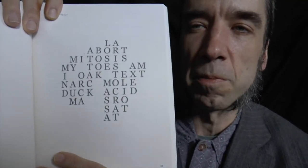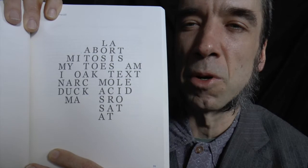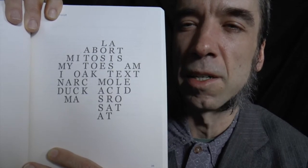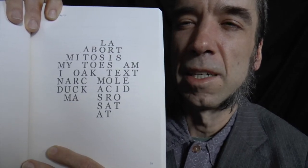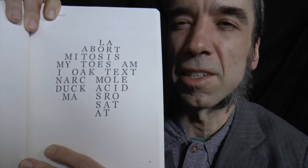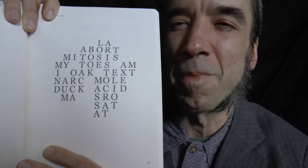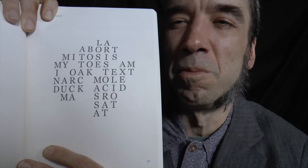It's a difficult constraint, but you can get a lot of messages through and have a lot of fun with it. Fence Magazine published some of them. One reads: 'LA, abort mitosis, mitose m, oak text, narc, mole, duck acid,' going that way. And then if you go the other way, you can see: 'it's empty, axed, T.S. Eliot, aristocrat, lose massa, book, attack, orca, my own mind.' So you can get some meaning going and have a lot of fun with this form.